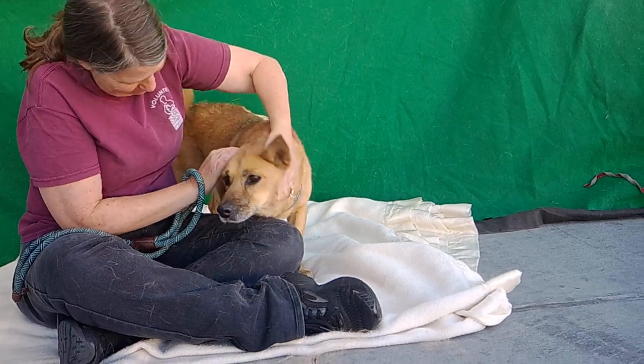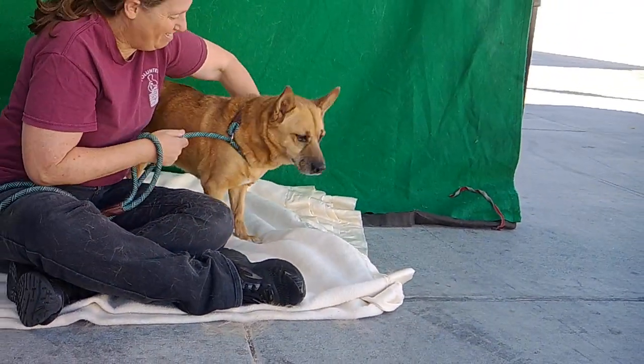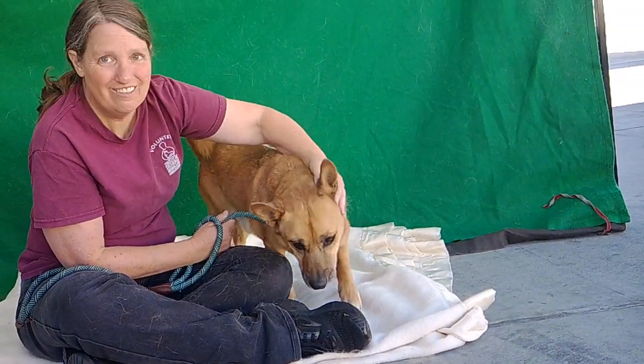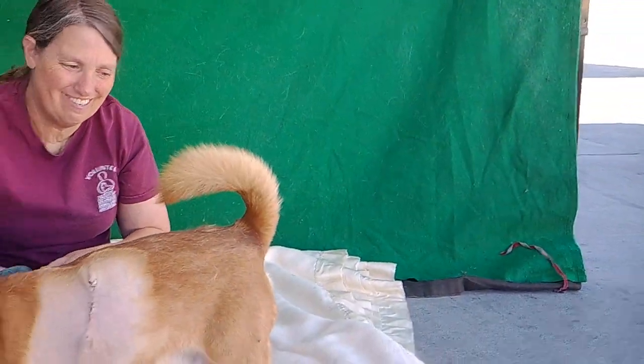He walks well on leash. He's shown signs of being housebroken. And as you can see, he's super friendly — he just walked right up to me to meet and greet and kind of leaned on me and gave me cuddles. He's been very kissy, and you can see his tail just keeps wagging. Look at that sweet tail — it just won't stop wagging.